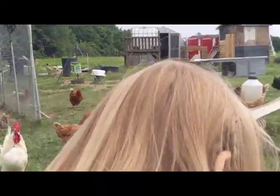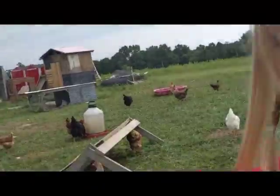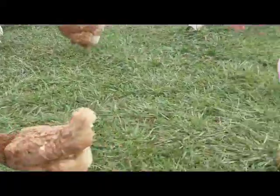We have two cats. This is this one. The other one snuggles wherever it is. We have Silky — that's our silky rooster.